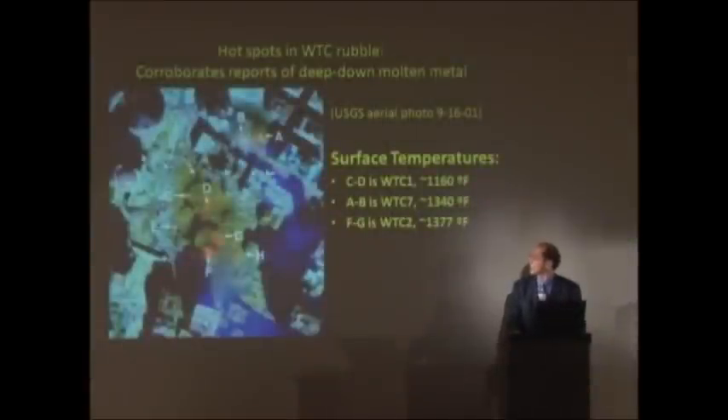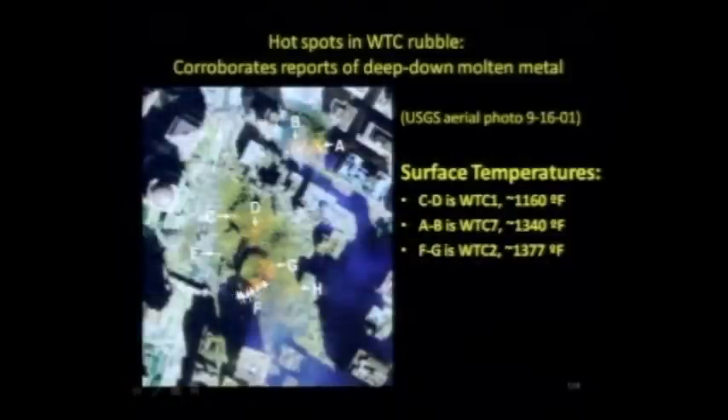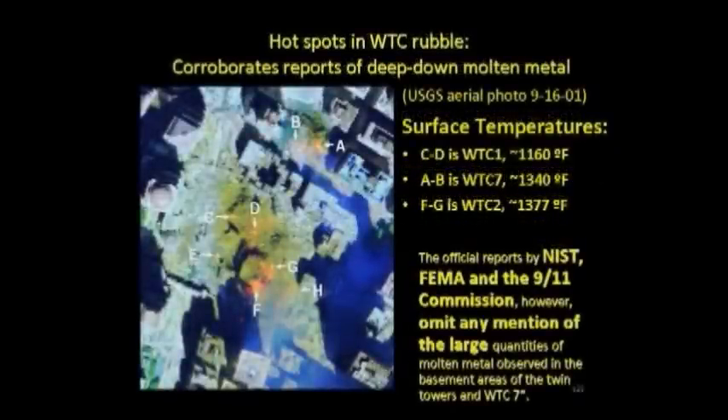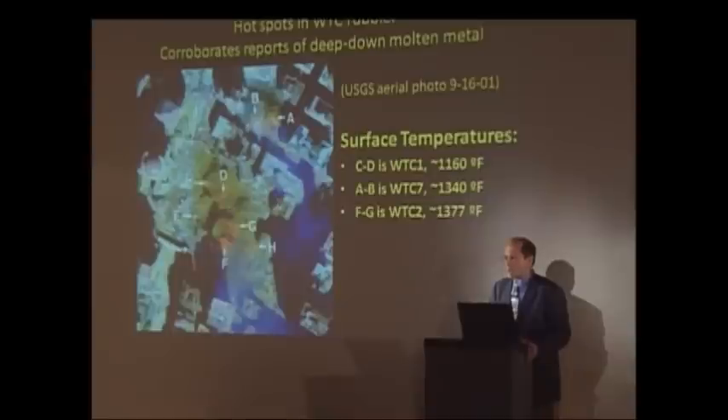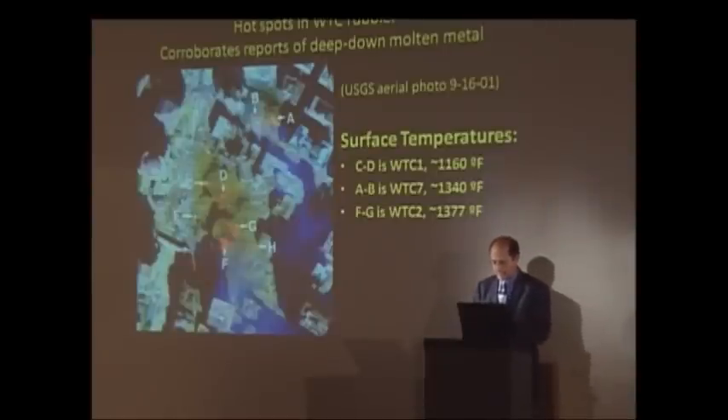What are we talking about here? Here is Building 7 at A and B, and here is the North Tower and the South Tower. These hot spots are 1,340 to 1,370 degrees — these are the temperatures of the hottest office fires. There was no fire on the surface of ground zero after the collapses. What are we measuring here? We're measuring the molten metal that was seen by these first responders, four, five, six stories down below in the basements. That was surely at least twice or three times these temperatures.